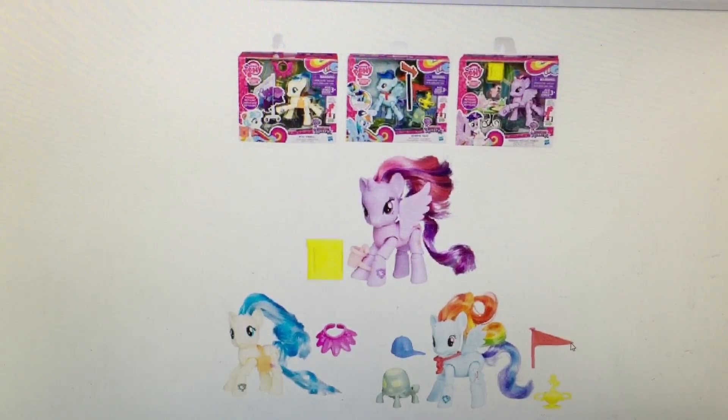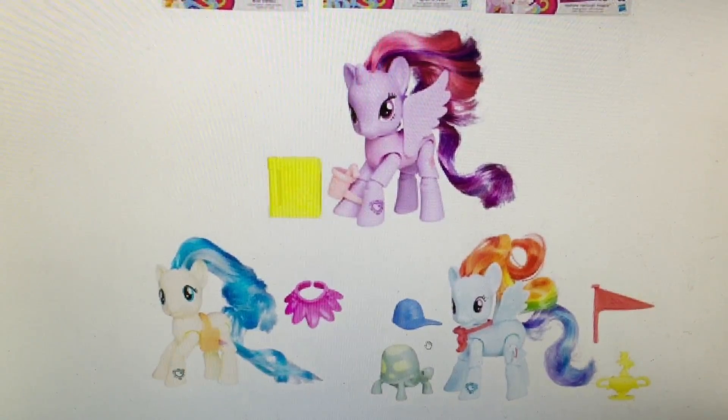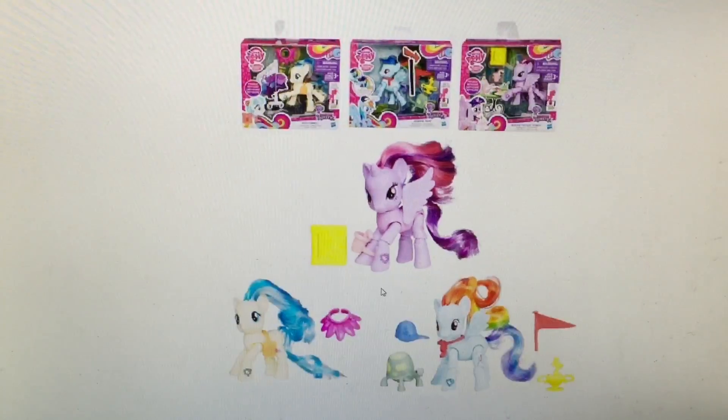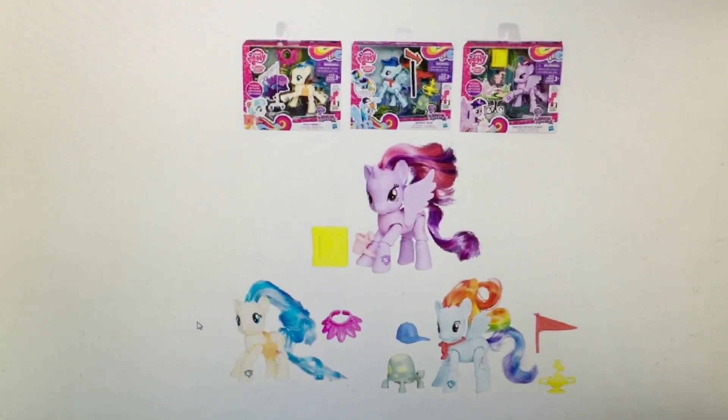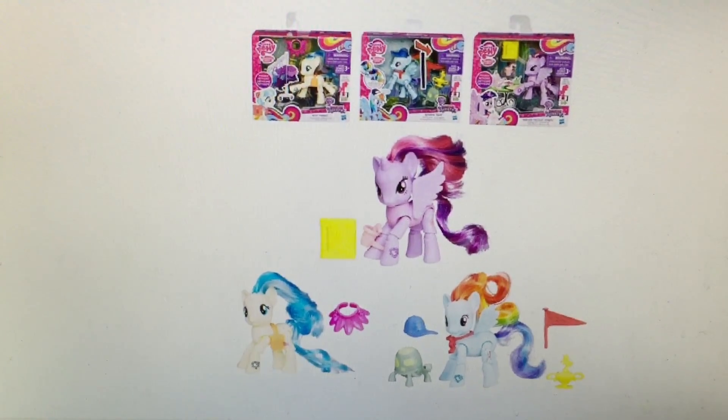And then we have these ones from Explore Equestria as well — it's Coco Pommel, Princess Twilight Sparkle, and Rainbow Dash. I'm super excited for the Rainbow Dash because it comes with Tank. I know it's blurry, but there's Tank down there, so it's really cool. And to have another Coco Pommel — I keep jumbling over that name today. She seems to be a character they have made quite a few of this year.